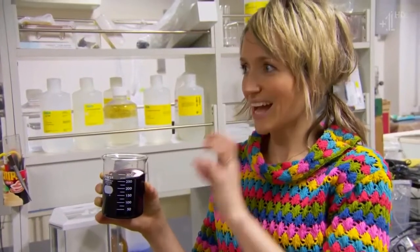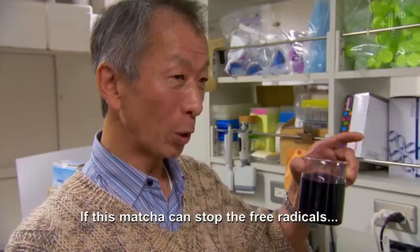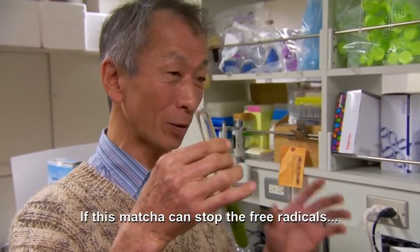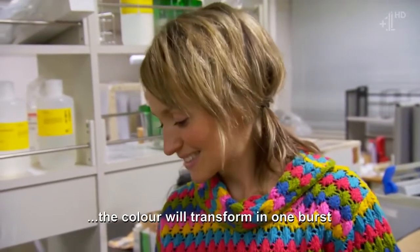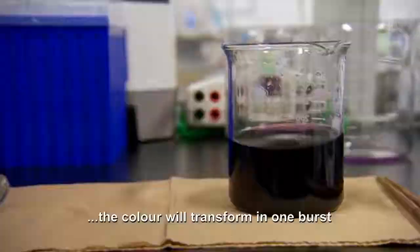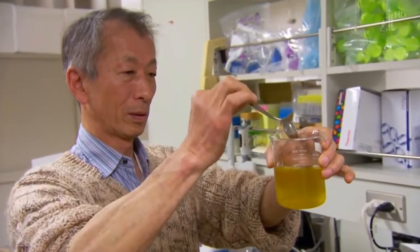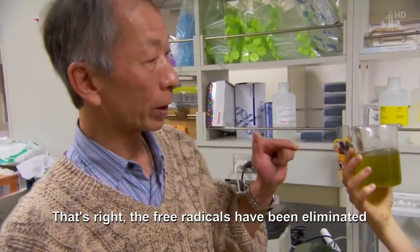Professor Nakamura has a test to prove just how effective EGCG is. There's an active free radical in here. He adds Matcha to demonstrate — the solution changes from blue to yellow, showing that the Matcha has neutralised the free radical.